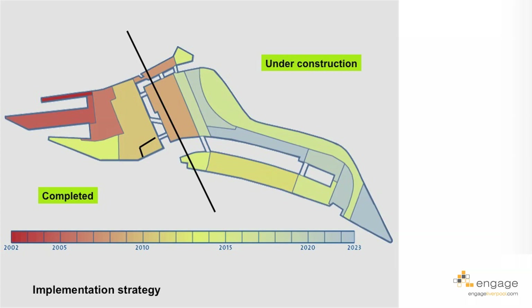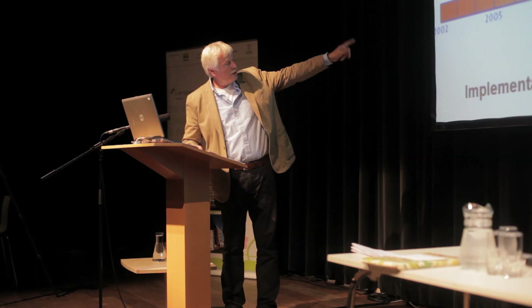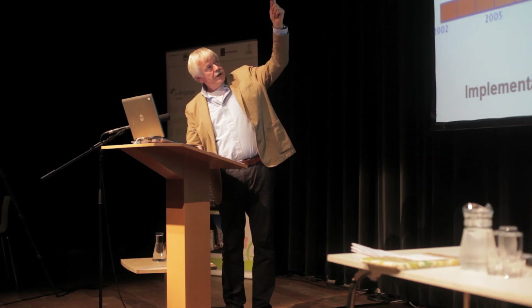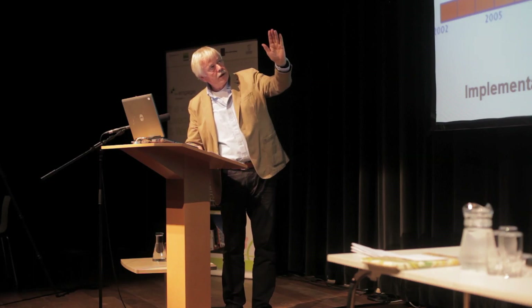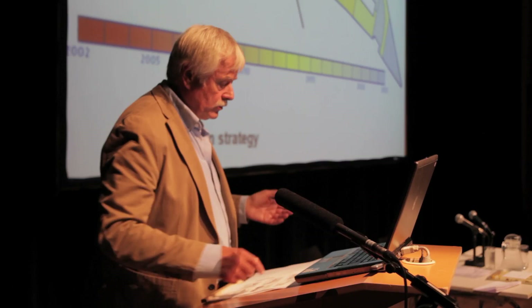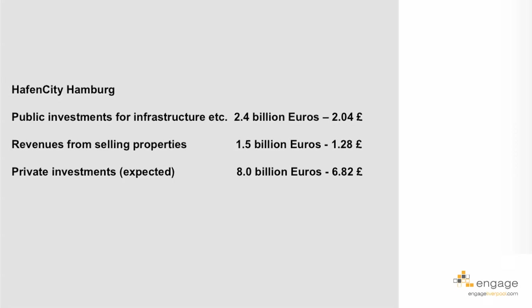The implementation strategy started in the north and west, then moved further east. The first buildings received building permission in 2002, and it moved eastward from there. The western part is now finished, and the eastern part is more or less under construction. Completion is expected around 2023 or 2025, depending on demand for offices and housing.